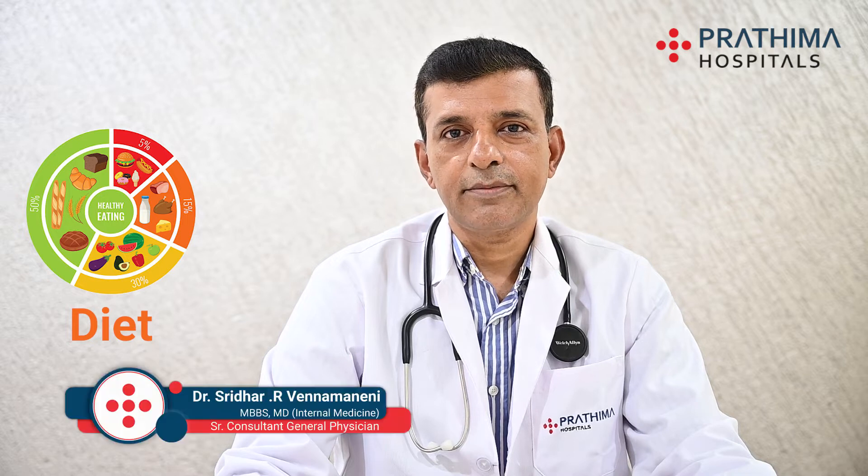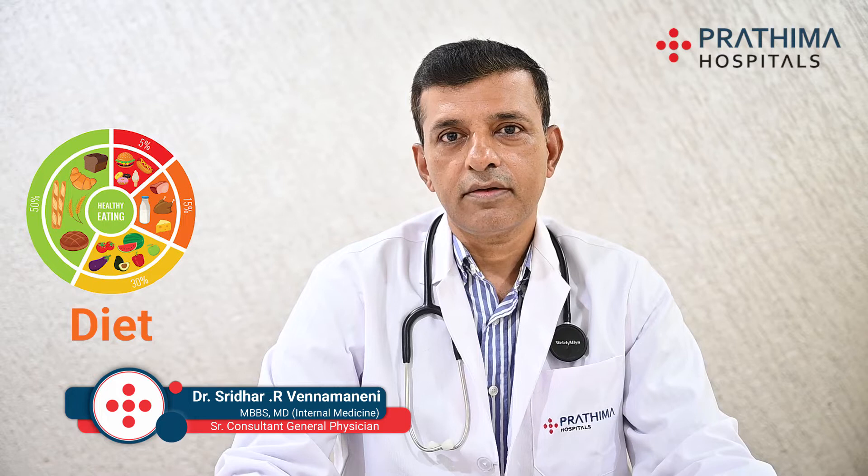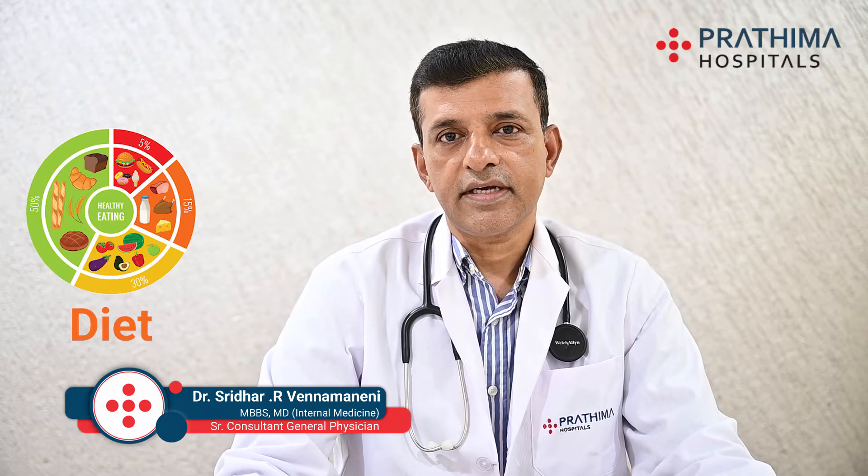Hi, my name is Dr. Sridhar Vanmaneni at Prajma Medical Center in Kukutpali. Today we'll be talking about the role of diet in preventing heart disease and cancers.